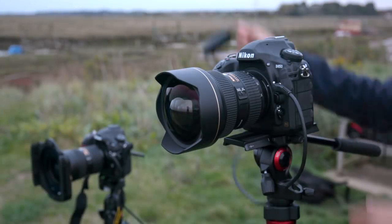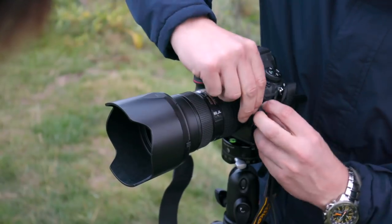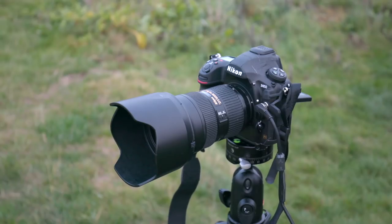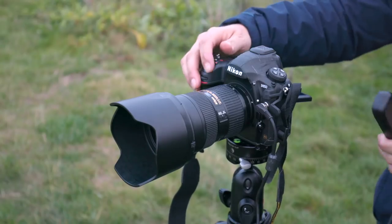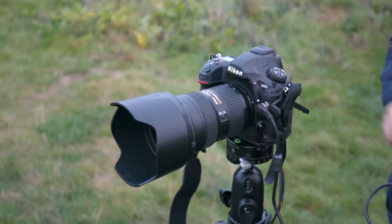I took my loan D850 to meet pro photographer Matt Usher, who bought one. Why? The tilty screen was one thing — because of his landscape work it lets him do a lot of low-angle stuff, making it easier to compose, focus, and check exposure. He also felt the focusing on the D850 is a lot better than on the D810.